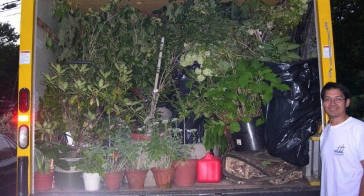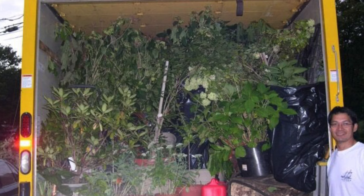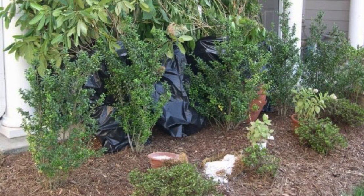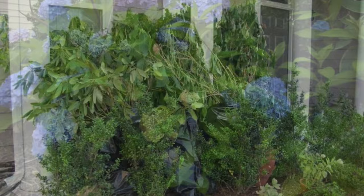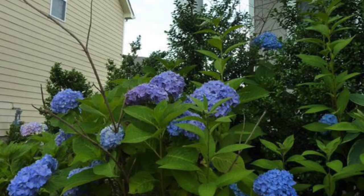When we relocated, every single bush was uprooted, put in big black garbage bags and as you can see from the U-Haul truck, it was filled to the brim with the hydrangea bushes along with our other choice perennials. It took 15 hours to drive from the Northeast to North Carolina, and after 500 miles, the hydrangea bushes along with our rhododendron and several perennials survived the trip. After they were planted in North Carolina native soil, the hydrangea survived and were thriving with blue big mophead blooms.